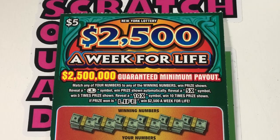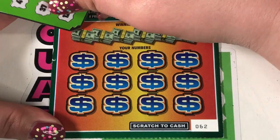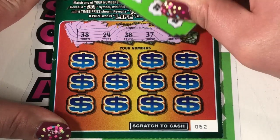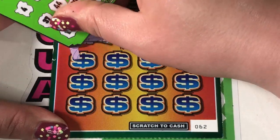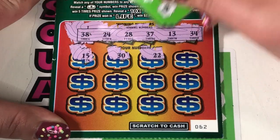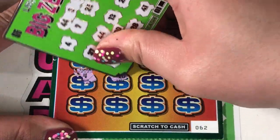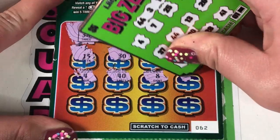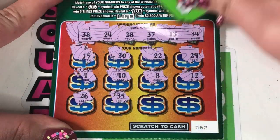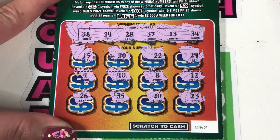Alright, $2,500 a week for life. This is a match your numbers — coin is automatic, 5x, 10x. We have ticket number 62. We're looking for 38, 24, 28, 37, 13, and 34. We start with a 15, 30, 22, 29, 49, 4, 40, 8, and 12. The last row is 26, 35, 20, and 23. Nothing on there.